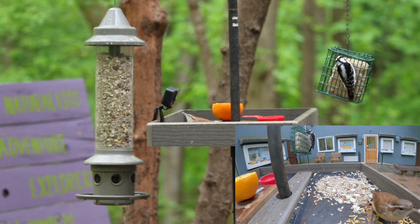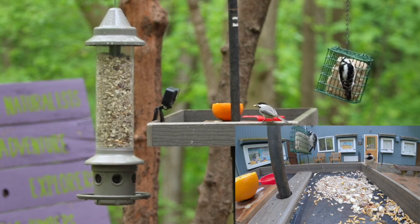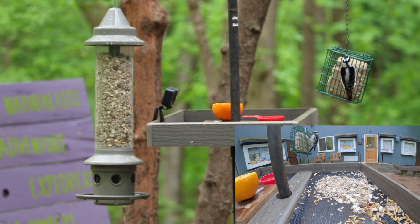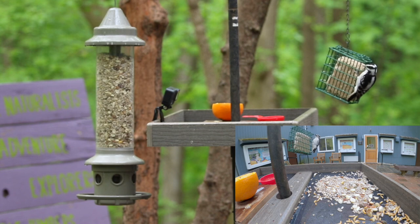Listen carefully for a bird singing in the background — this is a ruby-crowned kinglet. It is the second smallest bird in Virginia after the ruby-throated hummingbird. It is a winter visitor to Virginia and will migrate north shortly to breed. These are one of my favorite birds to observe in the winter. Chances are you won't see them on your feeder, but they are occasionally drawn to suet.